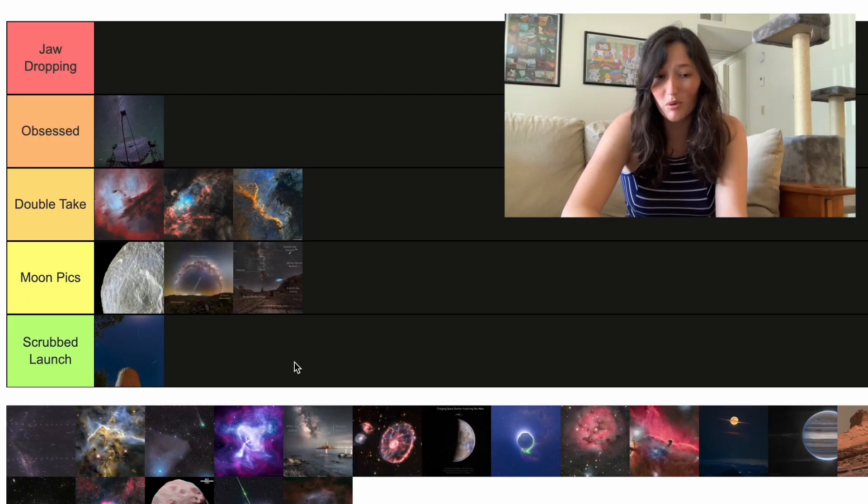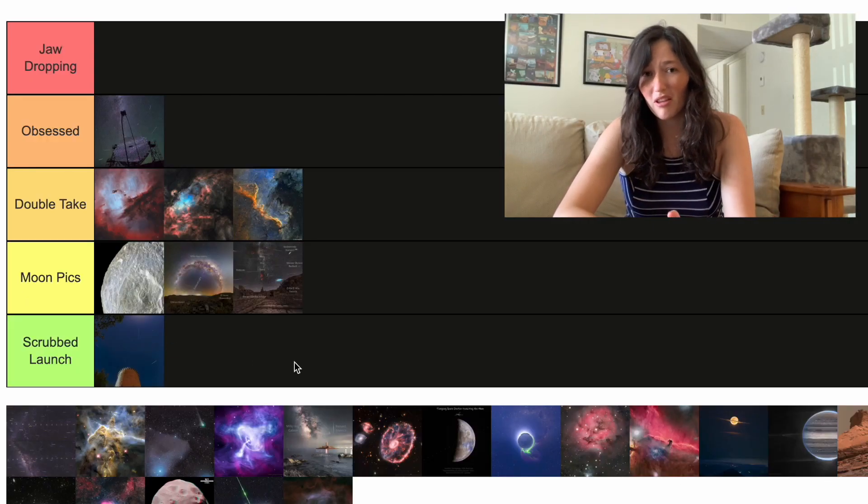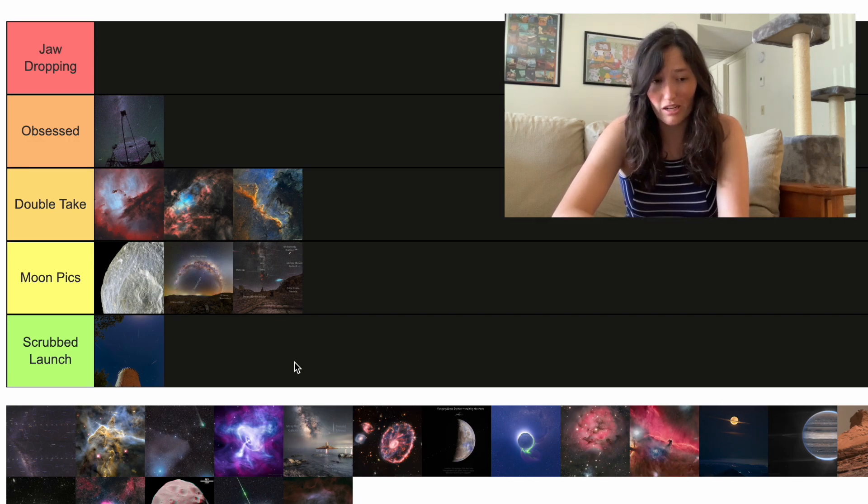We've got more meteor showers, this time in Spain. I think this is a bit of a castle. I think this one is kind of underwhelming, so it's going to be our first Scrubbed Launch of the day.